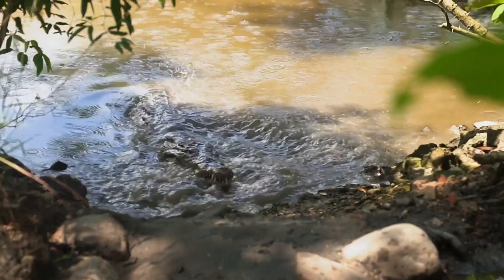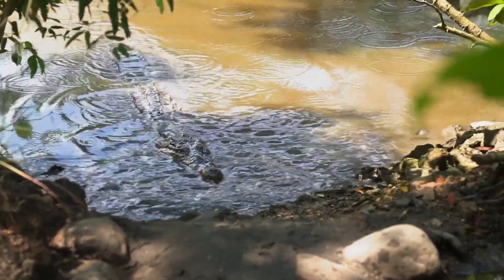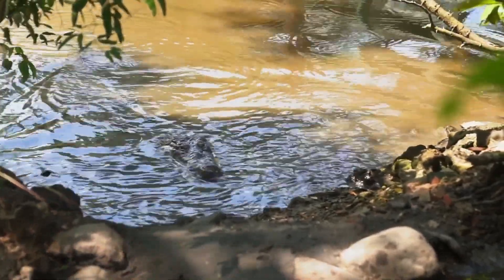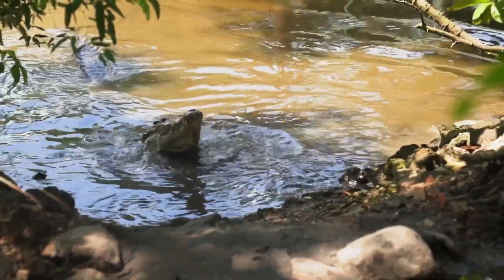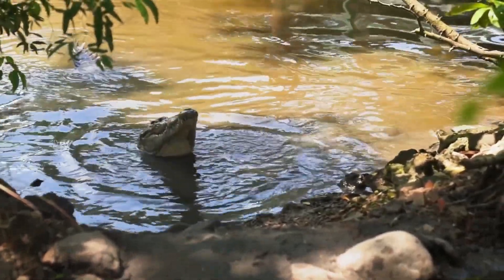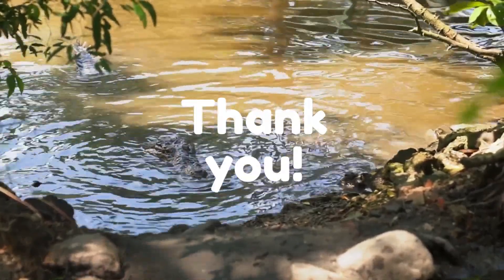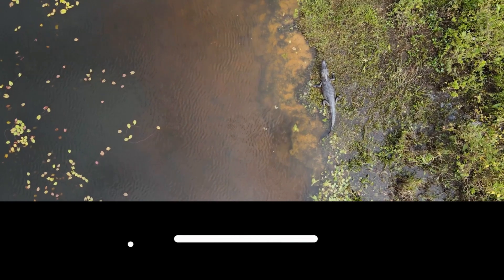So there you have it, the main differences between alligators and crocodiles. Both of these reptiles are fascinating creatures. It is important to understand the differences between them to better appreciate and conserve their unique characteristics. Thanks for watching, and don't forget to like and subscribe!